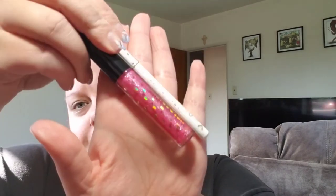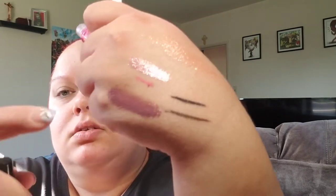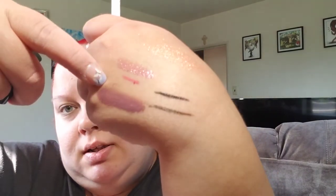Another set had this lip liner and this holographic lip gloss — it's a really pretty pink color. There's the lip gloss, and there's the lip liner. It's really pretty and it smells pretty fruity, and I like it.